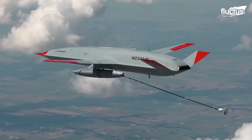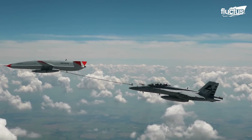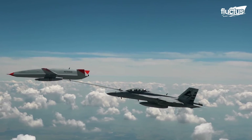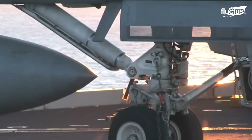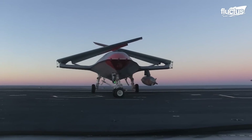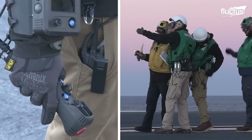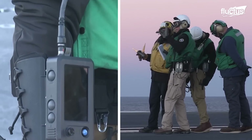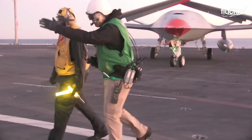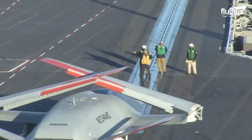This enables these fighters to undertake longer missions without the need to return to their bases for refueling. Launched on September 19th, 2019, the MQ-25 Stingray marks a significant advancement in blending traditional pilot-led and autonomous flying capabilities, illustrating the potential for manned and unmanned systems to operate in concert with modern naval operations.